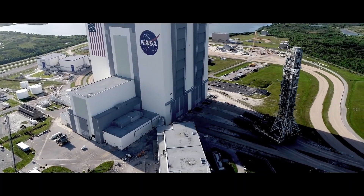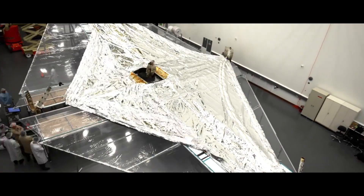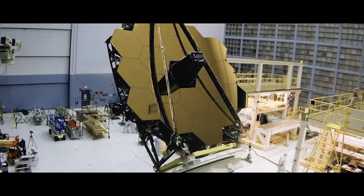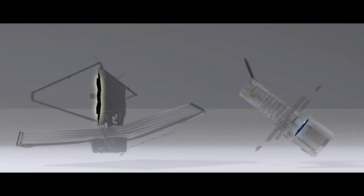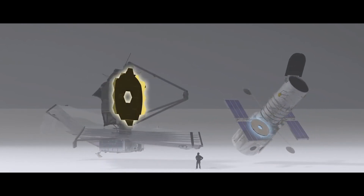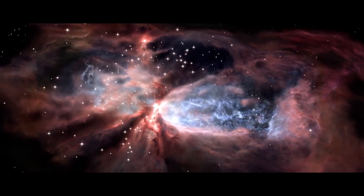These first set of images are magnificent. Not only are they beautiful, but they also contain huge amounts of scientific information. In this video, we will talk about why the James Webb Telescope matters and how its images are better than those captured by its predecessor, the Hubble Space Telescope. We will also talk about how these images will help scientists understand the universe even better.